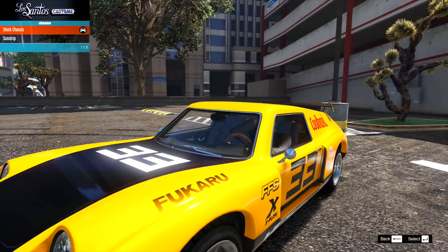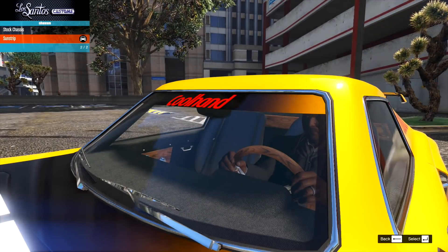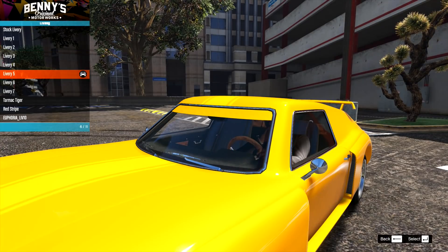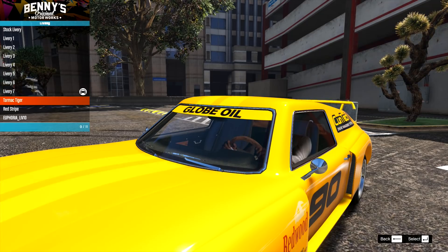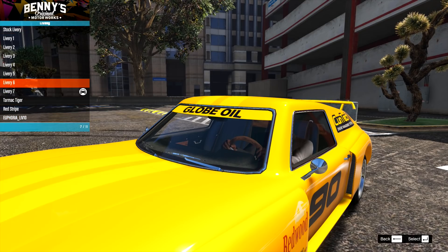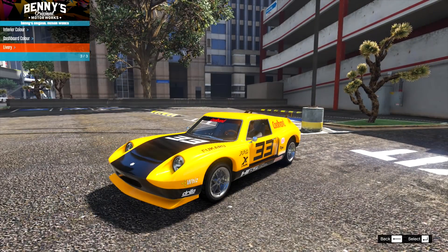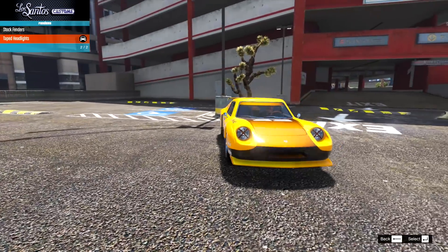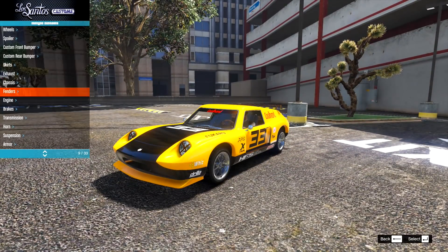On the chassis, we have the sun strip, which ties into the liveries — we can see some different ones going along here. The stripe doesn't actually go over the sun strip on all of them, just a couple. We'll go for the cool hand one. We also have the option for taped-up headlights, which fits the race car aesthetic as well.